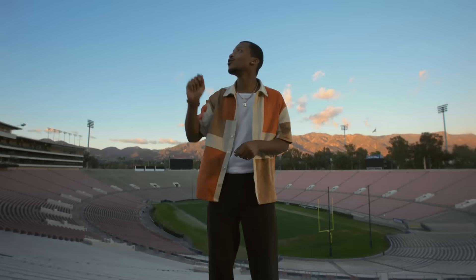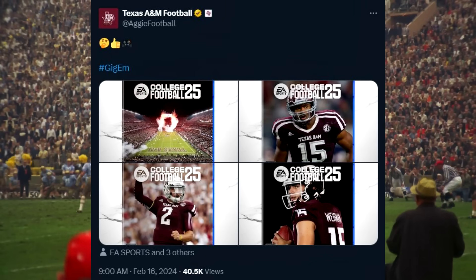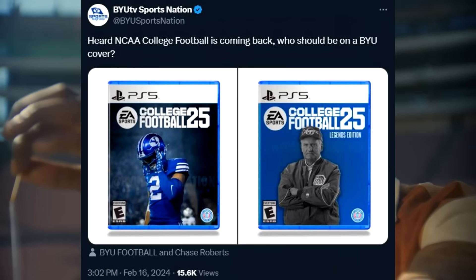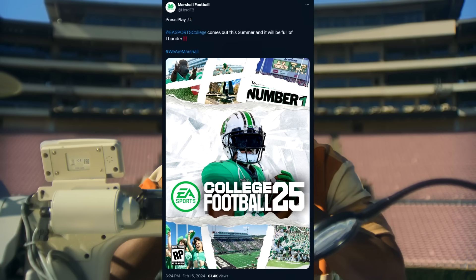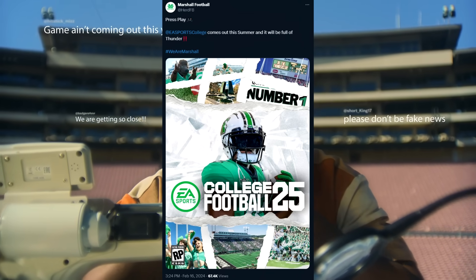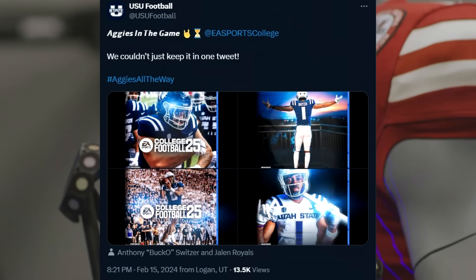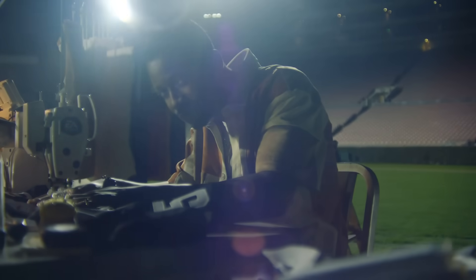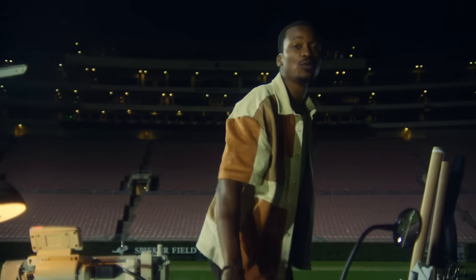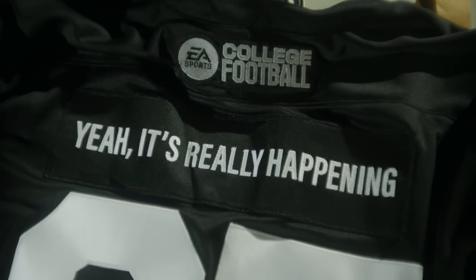Over the past couple of days a lot of schools that are going to be in the game have been promoting it on Twitter, further solidifying that the game is actually coming out. A lot of these schools are posting custom covers of their players on the EA Sports College Football cover saying they're in the game. We've seen Colorado, Texas A&M, Marshall, BYU, and Ole Miss post about it. We already know all FBS schools are confirmed to be in the game, so all major institutions are going to be there.